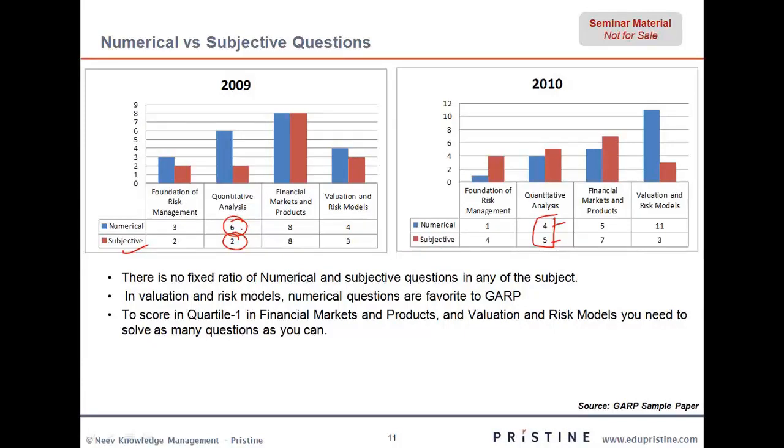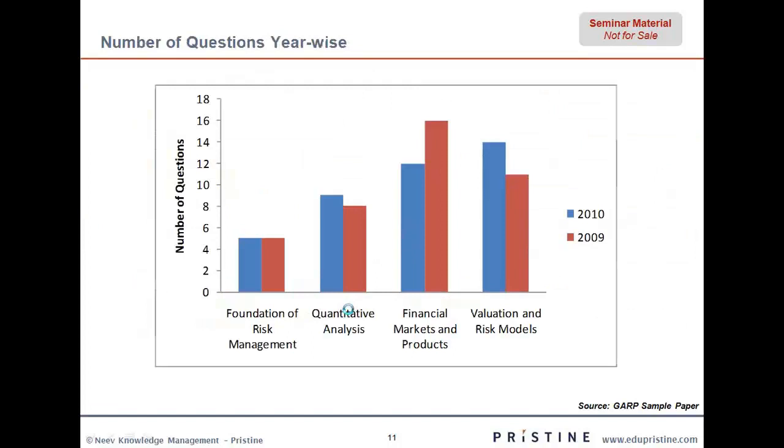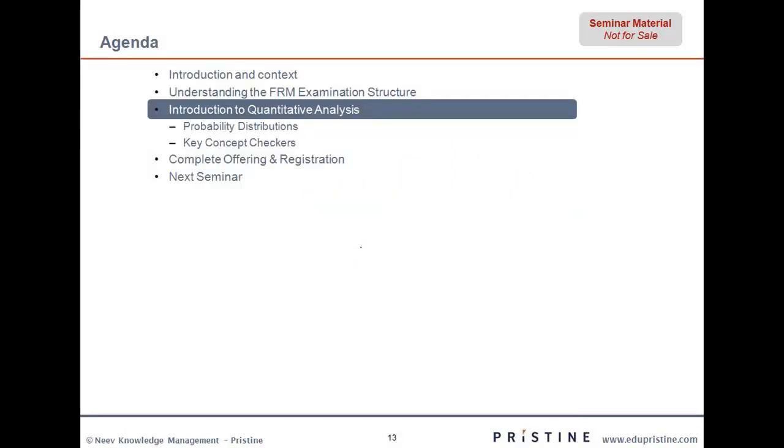The ratios are not fixed — it is six to something over here, and four to nine over here. Definitely for valuation and risk models, numerical questions are more required. So even though we might find some theoretical questions in quants, finally it is the numerical questions which really matter the most. The number of questions year-wise shows a similar breakup, in line with what typically comes in the exam.